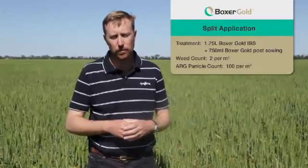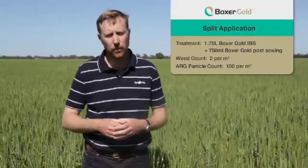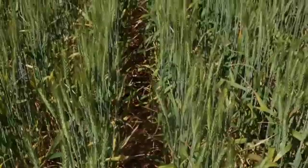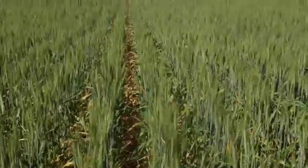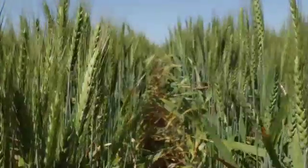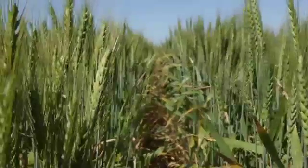So we're now in the Box of Gold split application. We've applied Box of Gold at 1.75 litres IBS, incorporated by sowing, and then straight after sowing in a post-sowing pre-emergent format, we've come back with another 750 mls of Box of Gold. The whole objective is to improve ryegrass control over a traditional IBS application by improving herbicide coverage in the furrow itself. We've taken the ryegrass numbers down from 100 plants per square metre in the untreated down to 2 in the split application — average ryegrass control sitting at 97%. Panicle counts have just come in just over 100 panicles per square metre, a marked improvement over Box of Gold IBS alone.